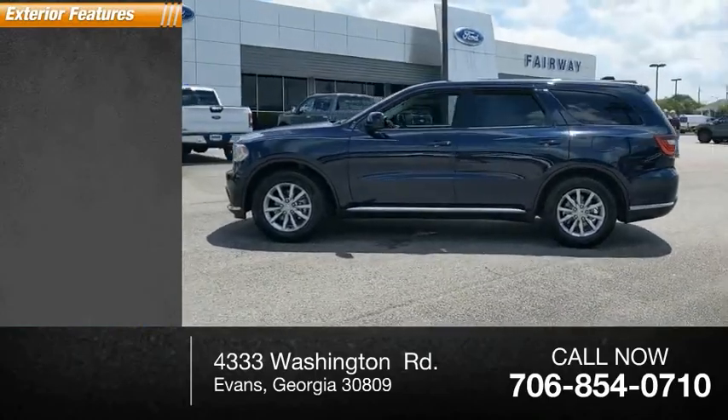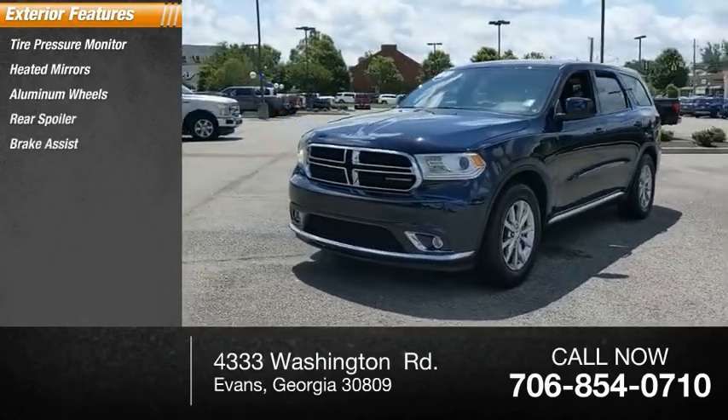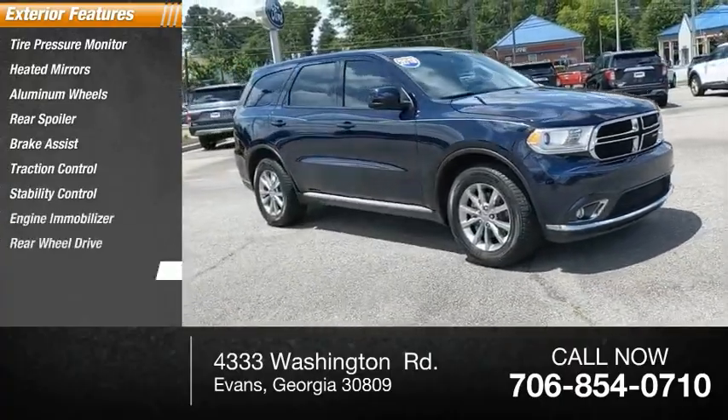Here are some of this vehicle's great options: tire pressure monitor, heated mirrors, aluminum wheels, rear spoiler, brake assist, traction control, stability control, engine immobilizer, rear wheel drive, tires, front all season.